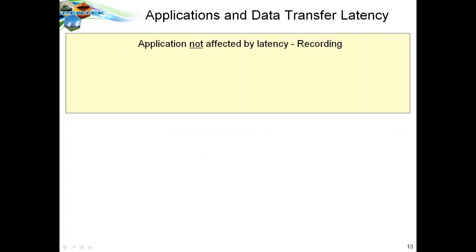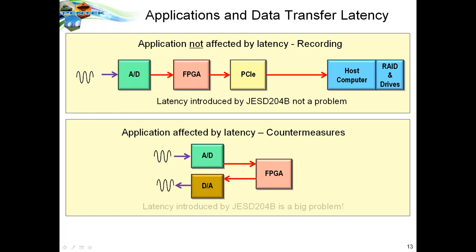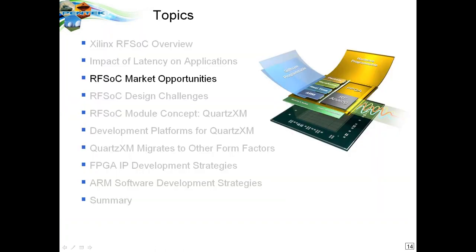You might ask who cares about latency. Some applications aren't affected at all — for example, if you're doing a recording, a little extra latency doesn't matter. But there are applications, most notably countermeasures, where you're building a radar jammer that has to receive a signal, do something to it, and then send back another signal to defeat a radar system from detecting your plane. In that case, latency is very important. The good news is the RFSOC covers all applications for all latency requirements.